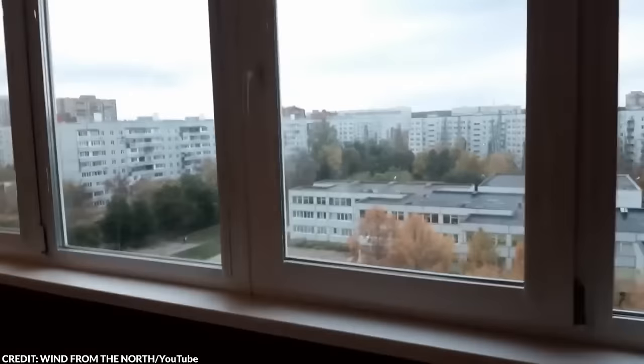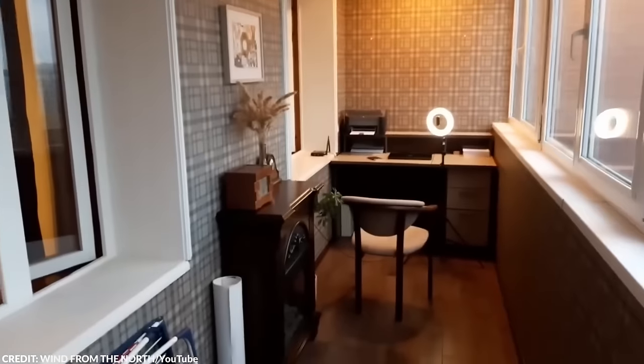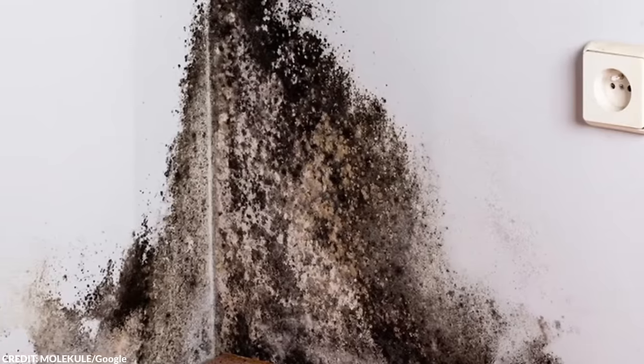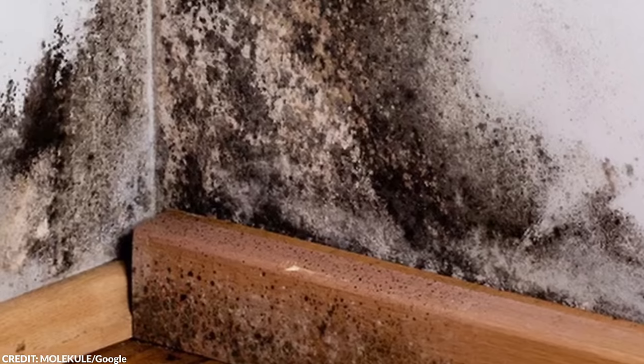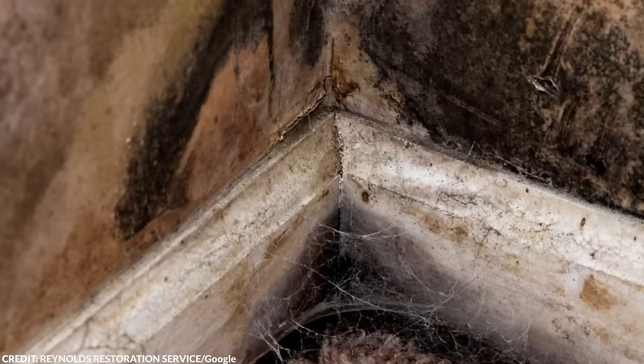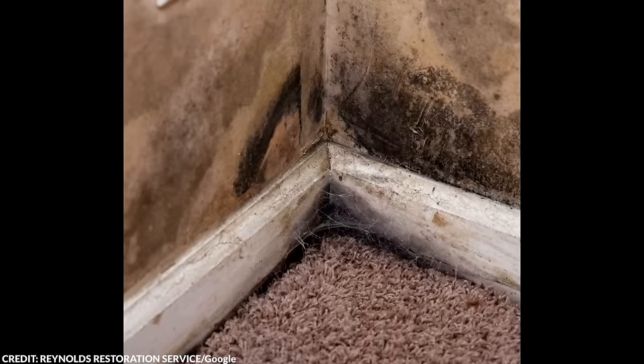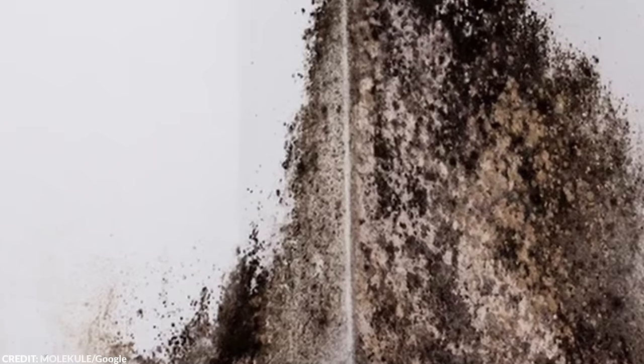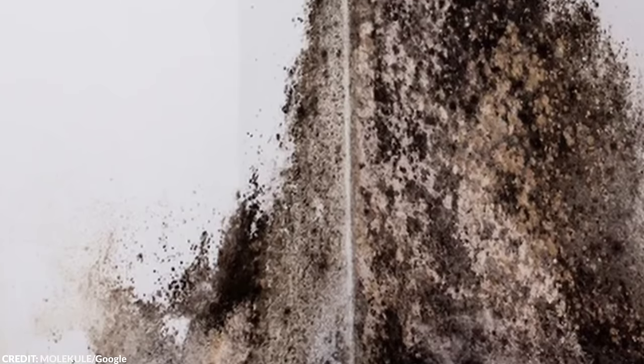They decided to open the hidden chamber and were surprised to see a letter. Any guesses about the letter's contents? It started with an eerie greeting: 'You found it,' the letter read. What the Browns read next made them feel chills. The note was left by the previous homeowner, and it was written to inform the next residents about a toxic mold — specifically black mold, particularly Stachybotrys, notorious for its adverse health effects.